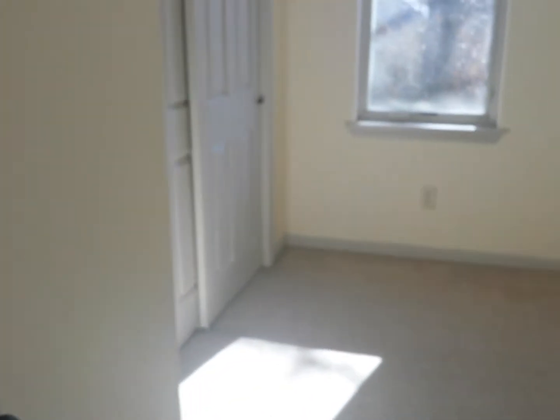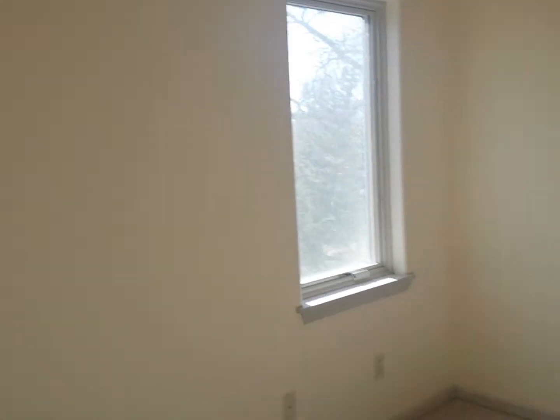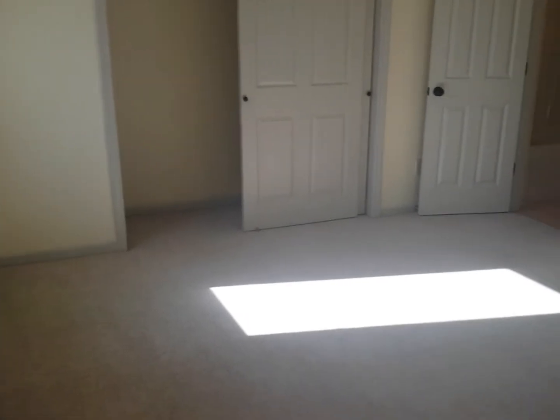So you come up the stairs, and directly to your left is your friend Chris, standing in front of the master bedroom here. The master has two closets and two big windows. Standing in the back corner will give you an idea of how big it is — it's a decent sized room, really.